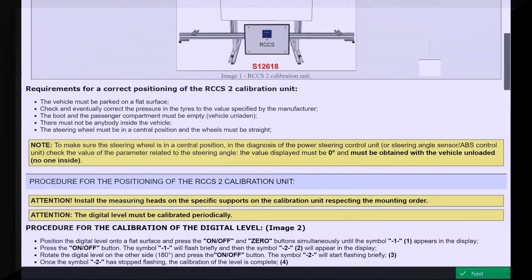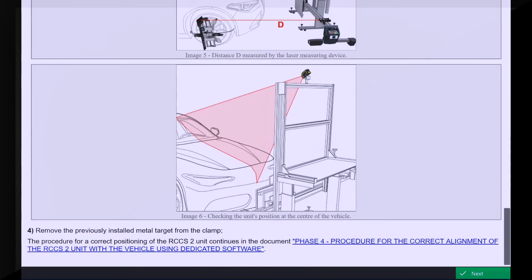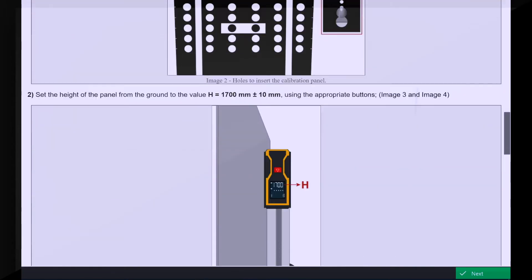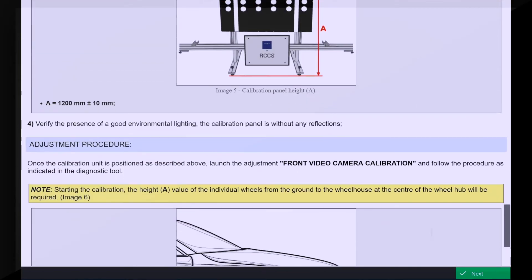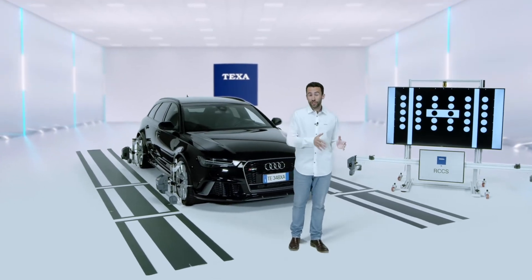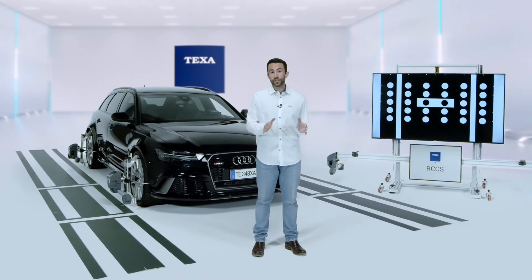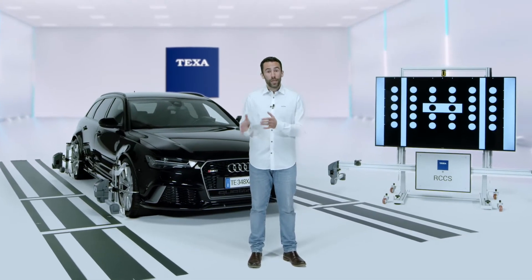IDC5 also guides the user on how to position the vehicle correctly, thanks to help sheets with detailed instructions for each make and model. This is because, in order to carry out a calibration properly and professionally, aligning the unit perfectly to the vehicle is essential, as well as checking wheel tow.